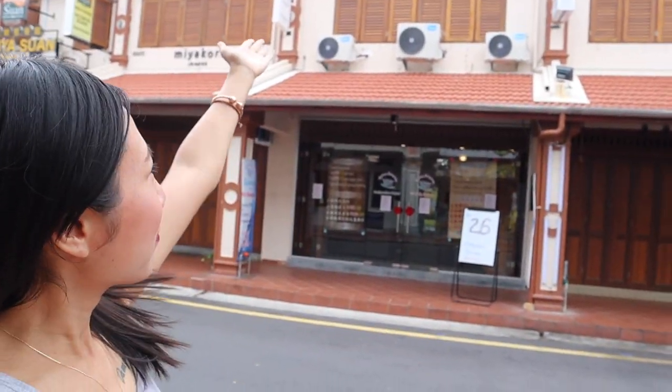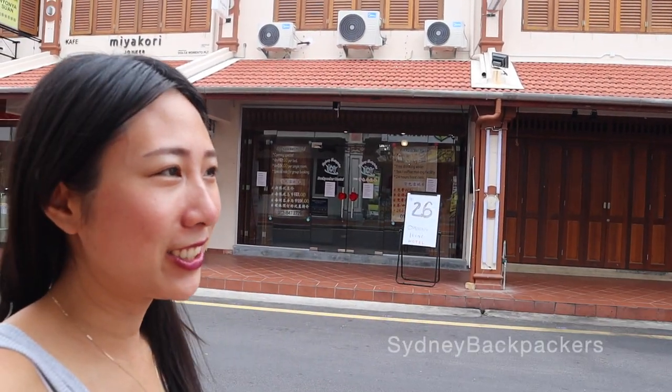Good morning from Malacca! We are right now at Jonker Walk, which is a really touristy spot. The whole area here during the weekend at night is going to have a lot of food like a street market. We're staying at the Sydney Hostel, which just newly opened one month ago.